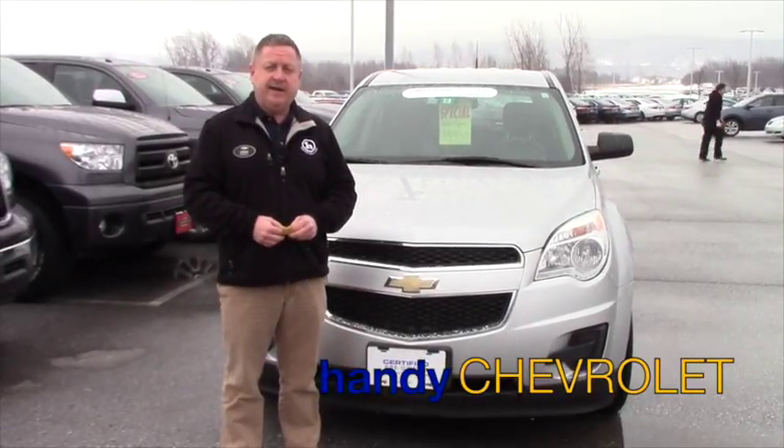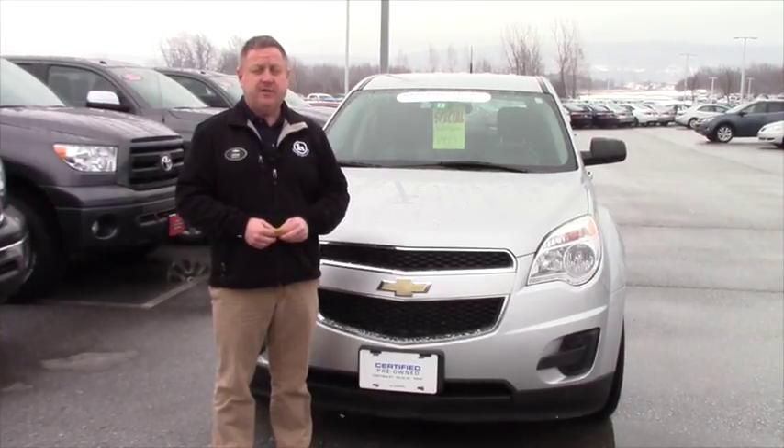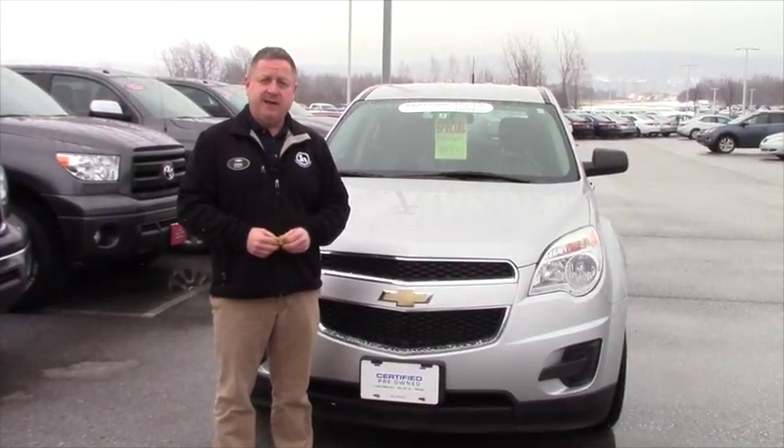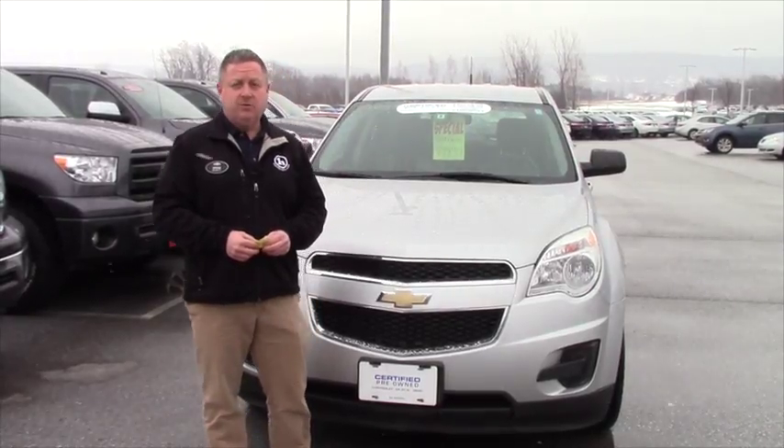Hi Michael, Steve Honahan here at Handy Chevrolet. Just wanted to show you the certified pre-owned 2011 Equinox you inquired on, put the name with the face and just give you a quick walk around on this nice pre-owned certified vehicle.